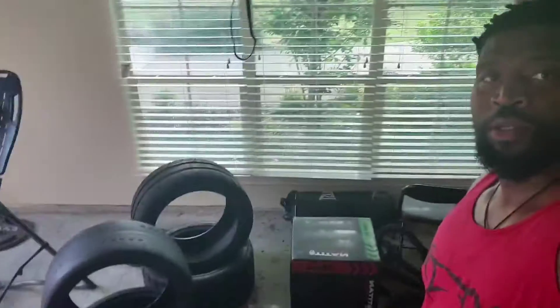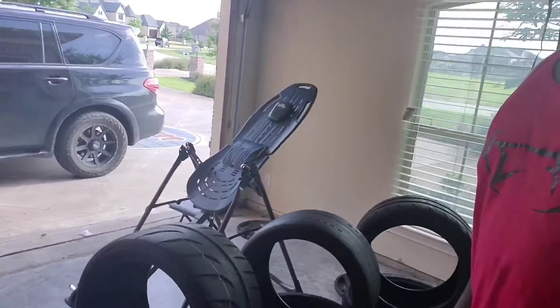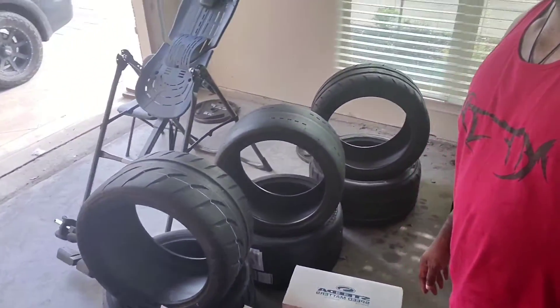Good morning, it's your boy Multifamily JP. I'm chilling at the crib — I got a couple packages in. First up, we got some Steeda — they call it the throttle body kit. Shoutout to Stangmo for putting me on to that; I didn't know nothing about that. And as you can see, I got these tires sitting here.